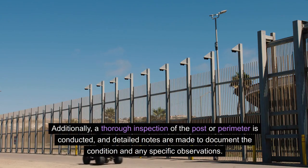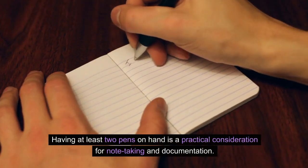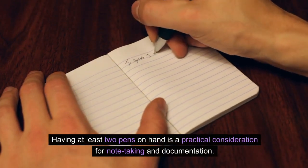Additionally, a thorough inspection of the post or perimeter is conducted, and detailed notes are made to document the condition and any specific observations. Having at least two pens on hand is a practical consideration for note-taking and documentation.